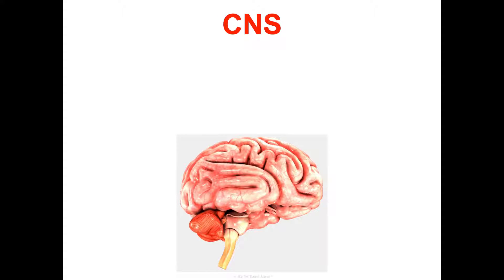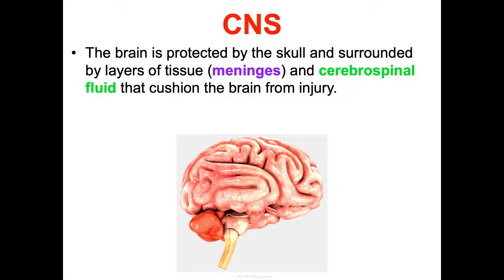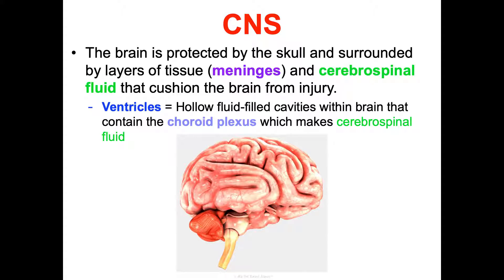Let's break down the important structures of the CNS. We have the brain and the spinal cord, and we'll spend most of our conversation on the brain. How is this delicate, important control center protected? You have your skull, which we covered in the skeletal system in Unit Two. You also have layers of tissue called meninges that surround the brain, and cerebrospinal fluid that the brain floats in to cushion it from injury. You have ventricles — hollow fluid-filled cavities containing choroid plexus — which produce that cerebrospinal fluid.